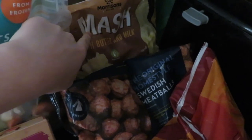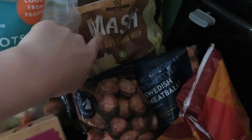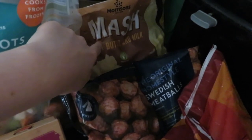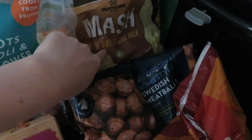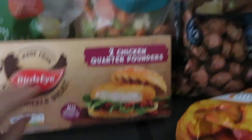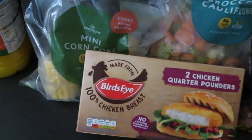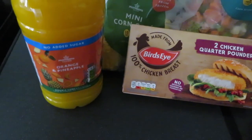Then we've got some instant mash. If you've watched me before you'll know I do prefer this one — it's maybe a little bit lazy but I enjoy it and I'm not the best at making mash, so it's really convenient. Then got some chicken burgers for obviously the chicken burgers we're going to be having. A pack of veg and another pack of veg — this one is corn on the cob. And then the last thing we got is some orange and pineapple juice.